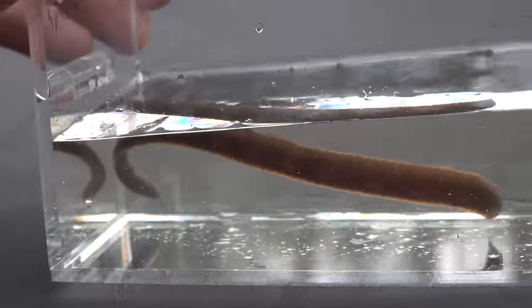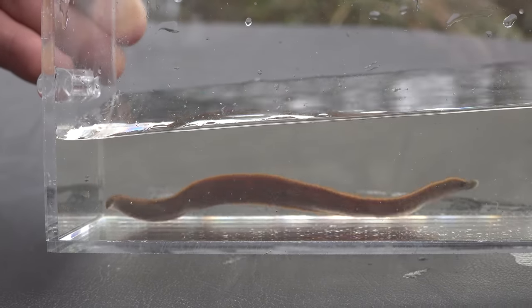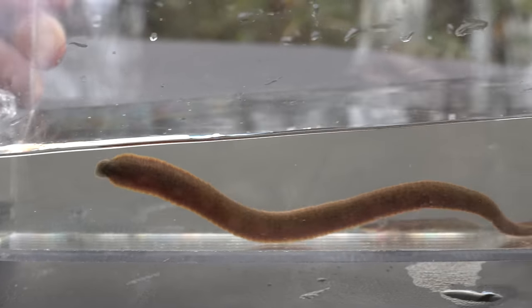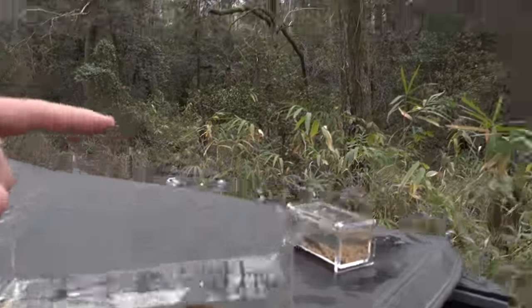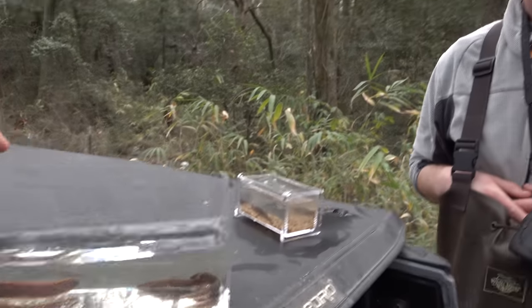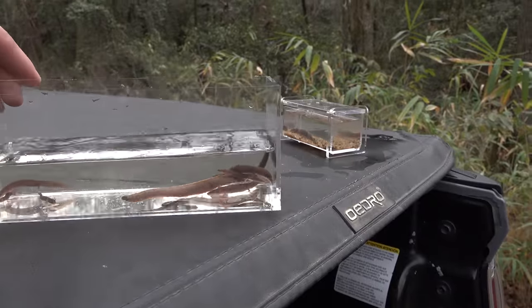He's on the move. Imagine grabbing that and thinking you found a siren or something like an amphiuma. So I think what we're going to do is take these guys back to the leaf packs in the creek. And we're going to switch targets — we're going to look for mud salamanders. Maybe Eurycea. We'll see what happens.